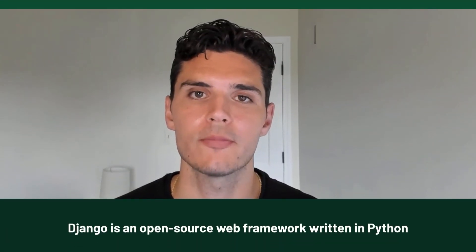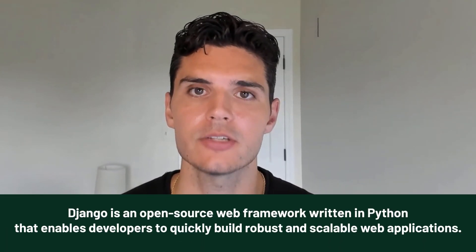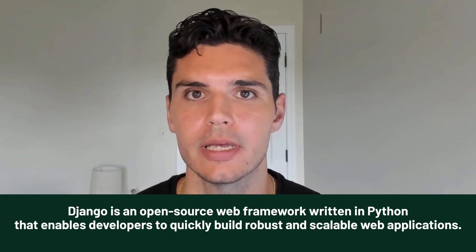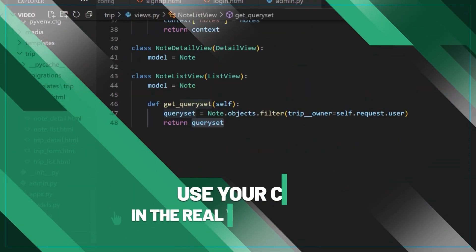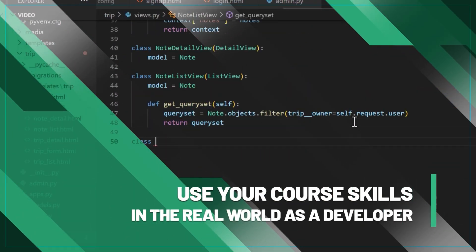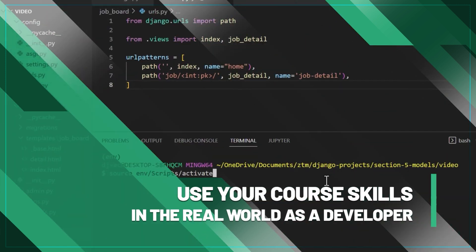Django is an open source web framework written in Python that allows you to build robust and scalable web applications. It's the web framework for perfectionists with deadlines. Employers want you to really understand Django's architecture and be able to build your own complete web applications, so that you can take those skills directly into the real world as a developer.